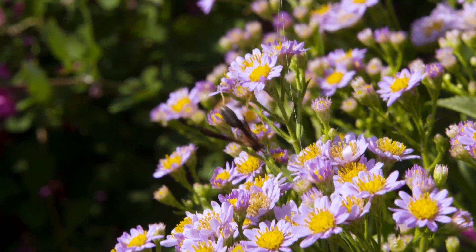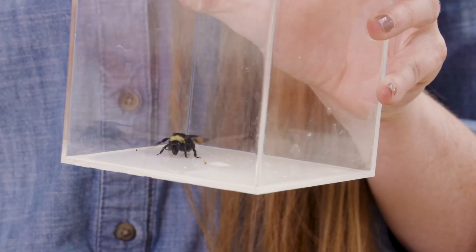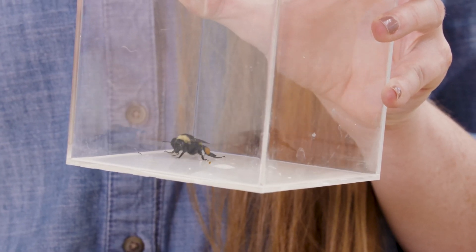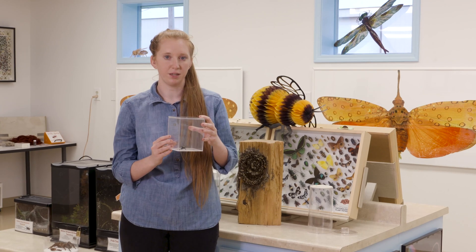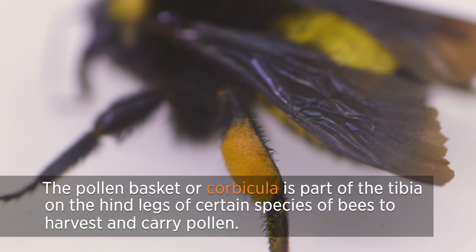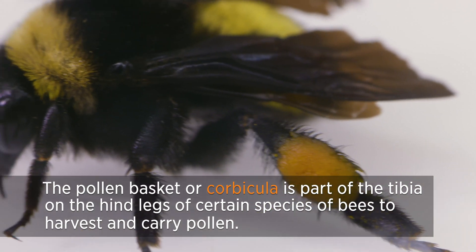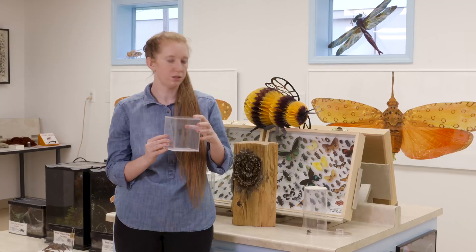Here today we have two female bumblebees. They are both of the same species — they are the American bumblebee. You can tell that they are female bees because they have pollen baskets on the side of them. Those are known as corbicular baskets, and any female bumblebee will have pollen matted on the side of their legs that they are collecting to take back to the nest.